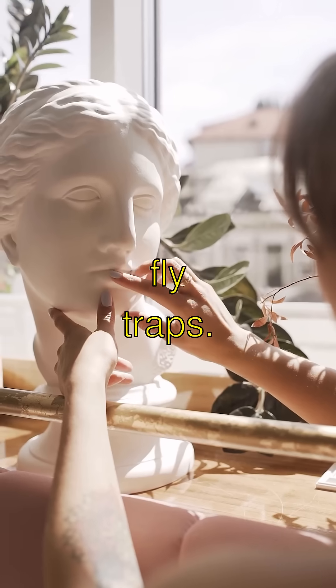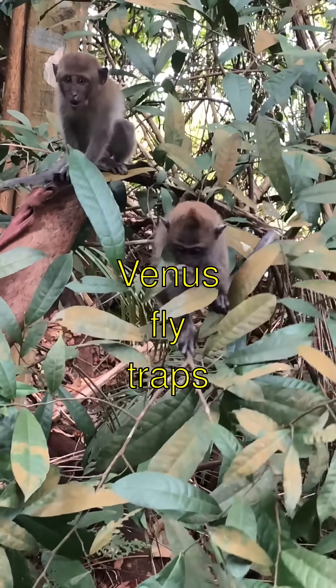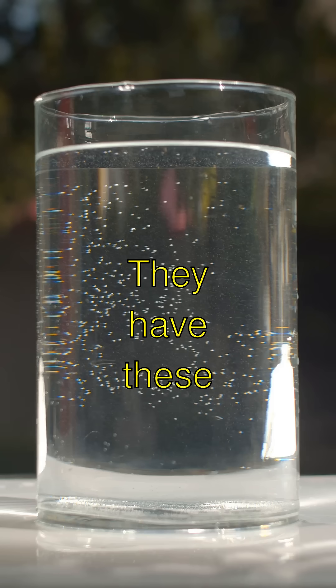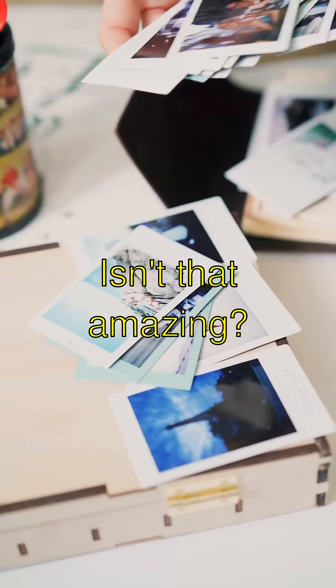The Wacky World of Venus Flytraps! Venus flytraps are like the ninja plants of the swampy world. They have these super cool jaw-like leaves that can snap shut on bugs in less than a second. Isn't that amazing?